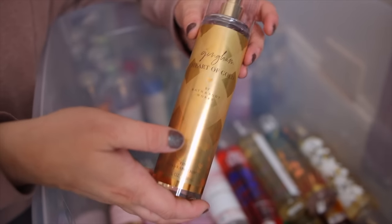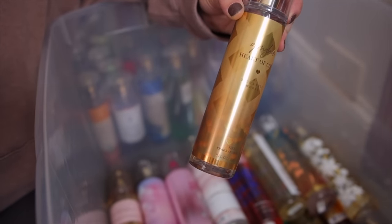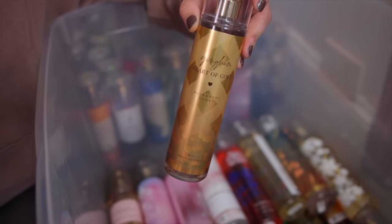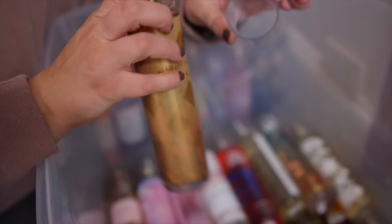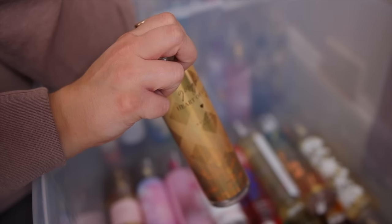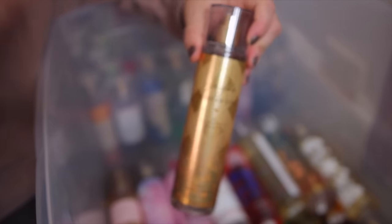Next we have the Gingham Heart of Gold — this is probably my favorite version of Gingham. They've had three now and this is the only one I still have in my collection. This one is so good because it's very sweet — Gingham is usually very fresh, but this one has like a really pretty caramelly apple note to it.